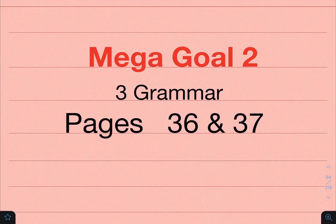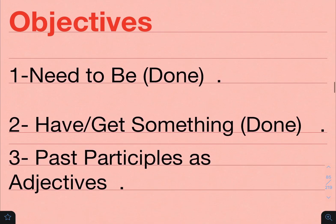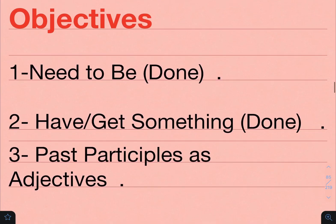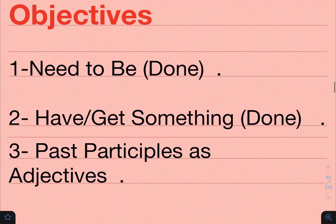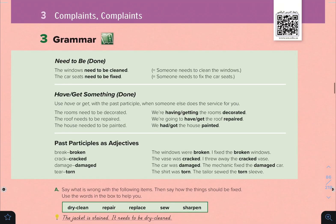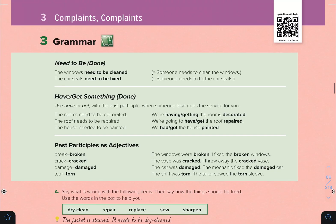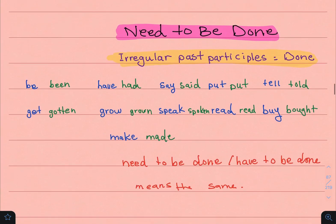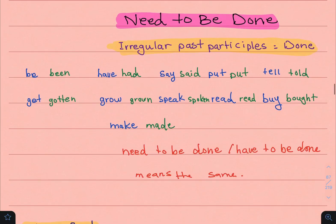Hello everybody. Megagall 2, Unit 3 Grammar, pages 36 and 37. Now let's take a look at the objectives. Number 1: need to be done. Number 2: have/get something done. And number 3: past participles as adjectives. This is regarding what we will be covering in this video. Please move on to pages 36 and 37 and follow up with me as I explain this lesson. The title of this unit is Complaints, Unit 3 Grammar.